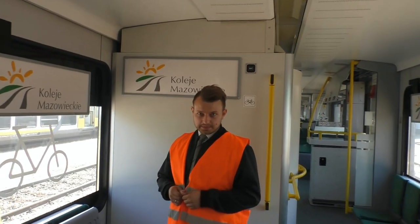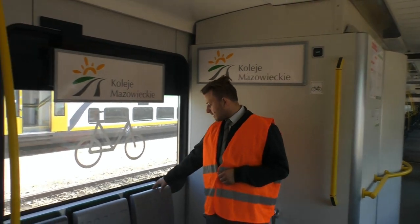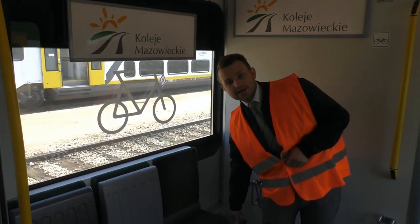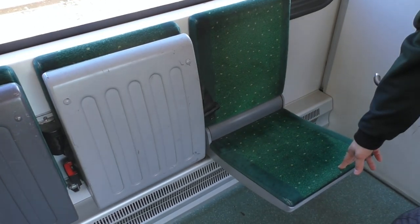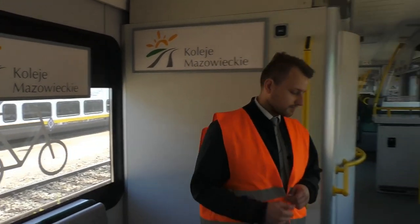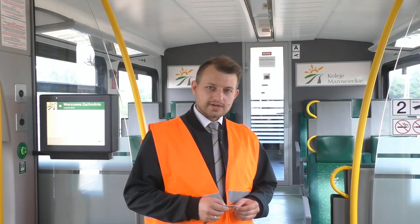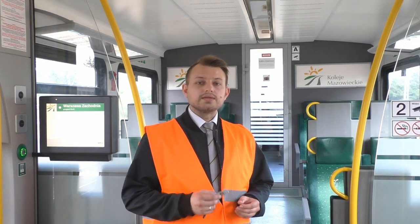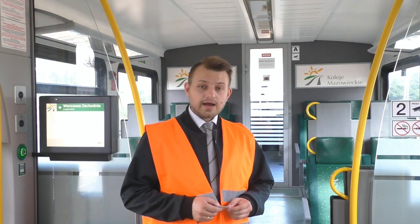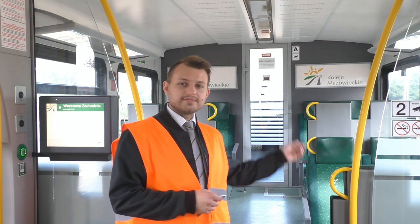FLIRT pierwszej generacji ma 183 miejsca siedzące, ale jeśli dodamy do tego miejsca uchylne, wówczas tych miejsc będzie 212. Pierwsza generacja FLIRTa to nie tylko duży komfort dla pasażerów i jedna z najwyższych niezawodności, ale także ogromna przyjemność z jazdy dla maszynistów. Zapraszam Was do kabiny.